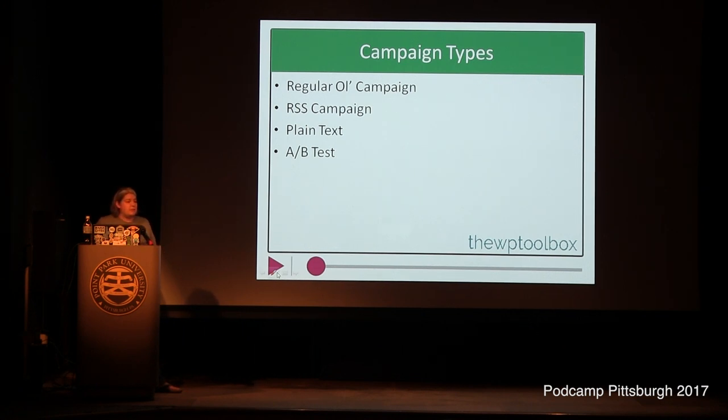You can also do a plain text email — no pictures, no colors, no hyperlinks, no images. Some internet marketers do those because I've heard anecdotally — I have not tested this and don't know for sure — that if it's just a text email with no HTML, it automatically bypasses that Promotions tab in Gmail that all your pretty emails get stuck in. So if you want to make sure you actually end up in their inbox and you don't need graphics, you might want to try a plain text campaign.